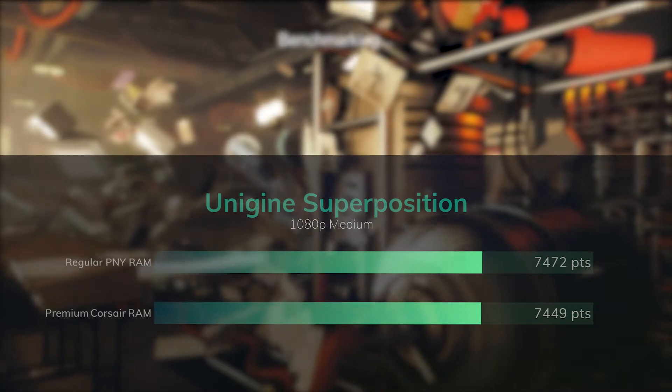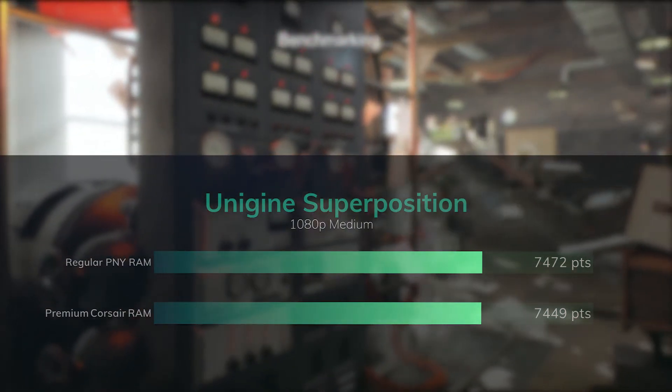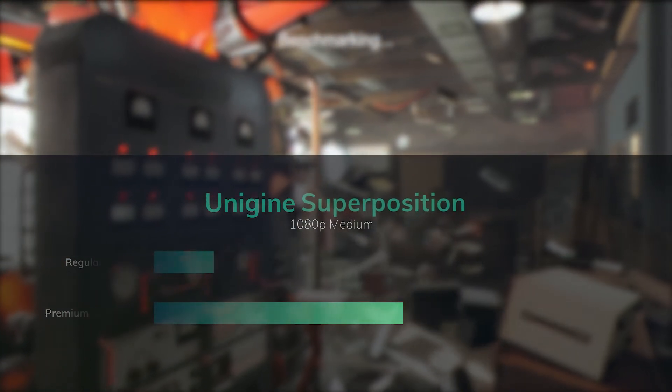Moving on to Unigine's Superposition benchmark, we see again a similar result with the PNY RAM being slightly faster, but again not an amount that would be noticeable in the real world.